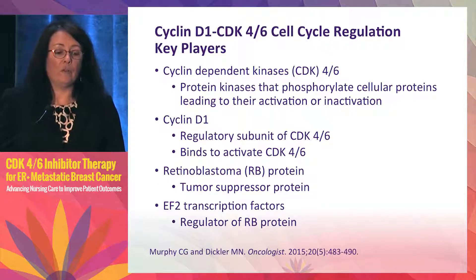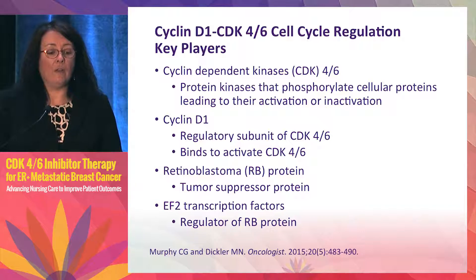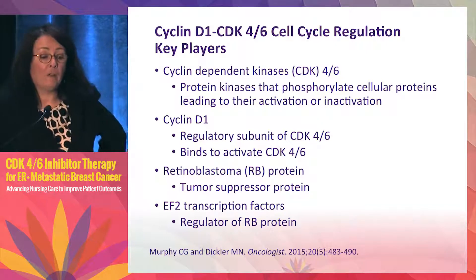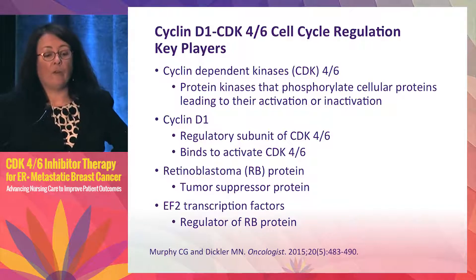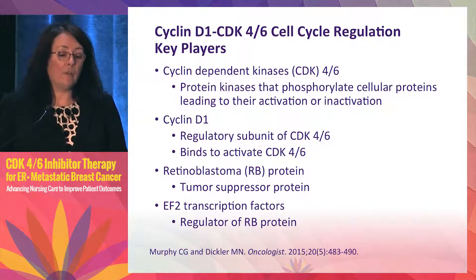So where does CDK4/6 fit into this? CDK stands for cyclin-dependent kinase. CDK4 and CDK6 are protein kinases that phosphorylate cellular proteins, leading to their activation or inactivation. Cyclin D1 is the regulatory subunit of CDK4/6 — it binds to and activates CDK4/6, essentially allowing it to do its job of phosphorylating proteins.